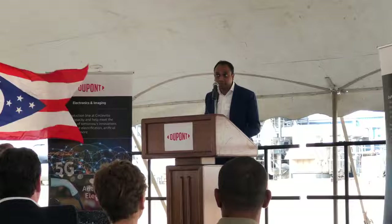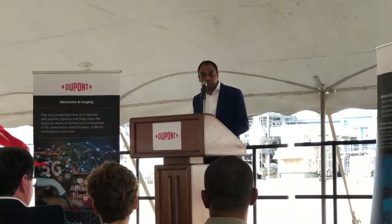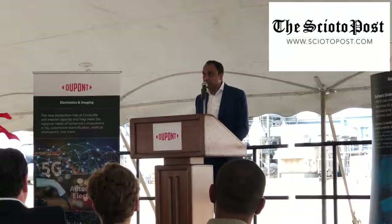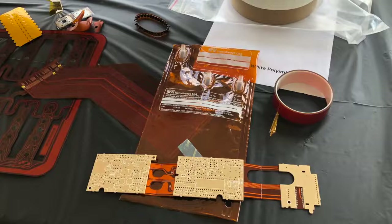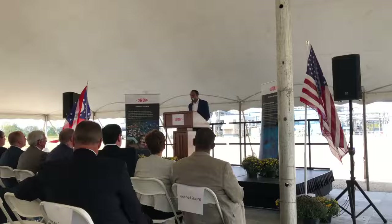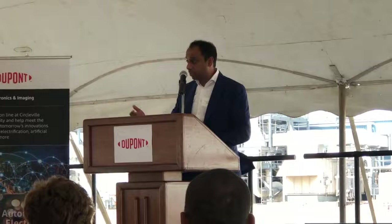Kapton and Pyralux are two important materials our business makes — products that go into all sorts of high-technology applications with high performance parameters. We're excited about the opportunities these products bring, especially in enabling 5G for smartphones, but also for automotive, military, and other industrial applications. This is a great start as we look at the advent of 5G and autonomous vehicles. We're really excited about the new capability we are building here in Circleville, and thrilled to celebrate this occasion together.